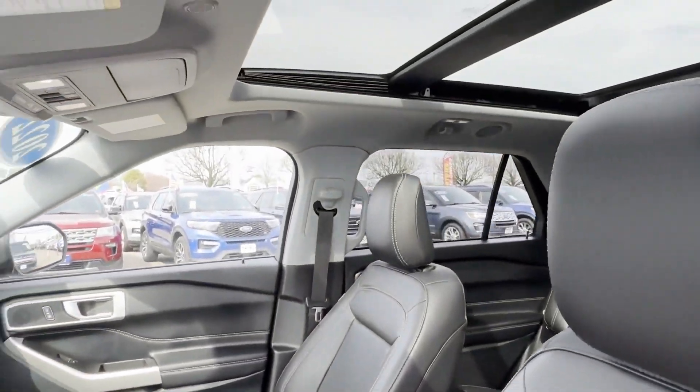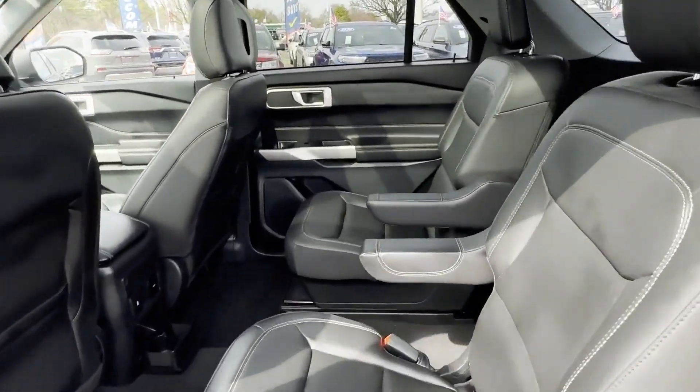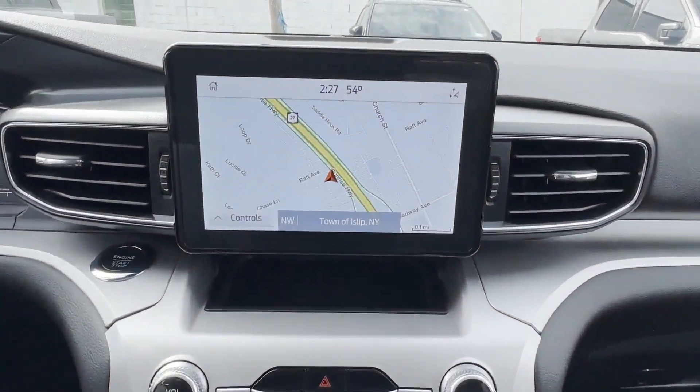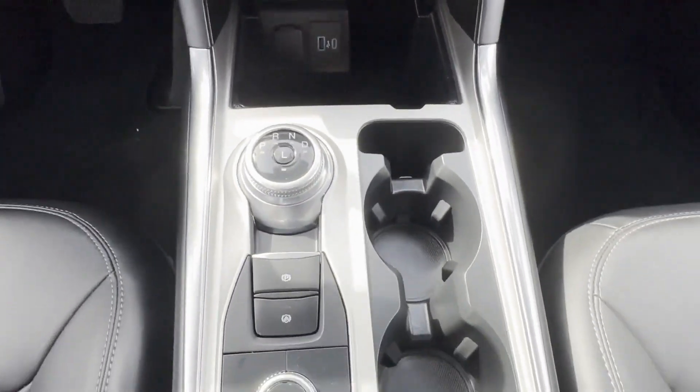Schedule a test drive now before this model is gone. Sayville Ford has been family-owned and operated for three generations, over 60 years. Sayville Ford's focus on complete customer satisfaction has earned us a reputation as a leader in the automotive industry.